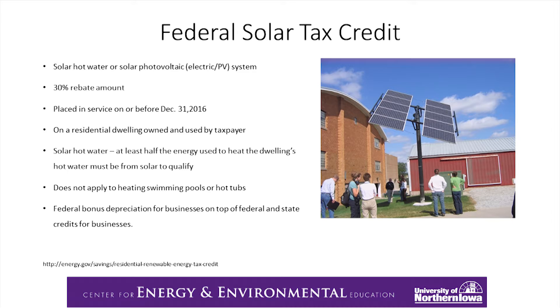The federal also has a bonus depreciation for businesses, which is something on top of the credits. This picture comes from Kelowna, Iowa — it's a solar array on their high school. At the bottom is the federal website where this information comes from, and I've got that on the following slide as well.